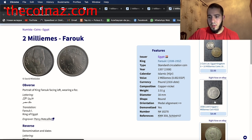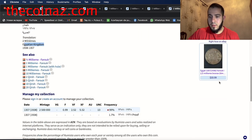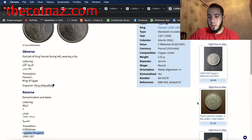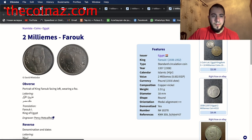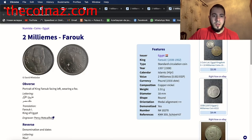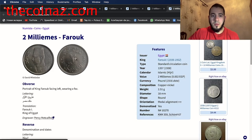The prices on eBay for the two milliemes of Farouk are around $5, $1.25, and $1.50. This is not a very expensive coin. If you have it, the minimum price I think is $2 to $3.